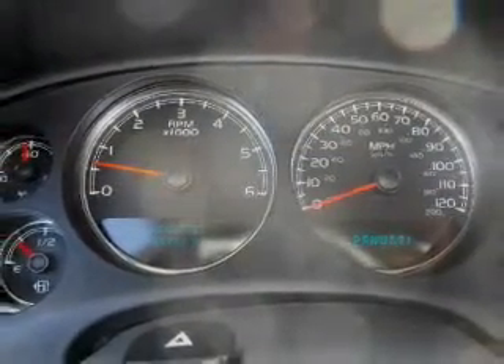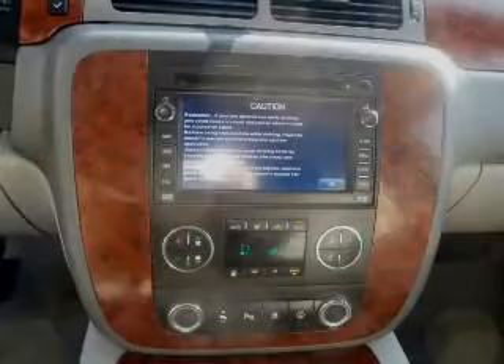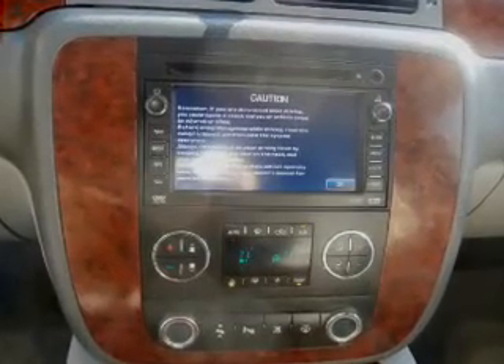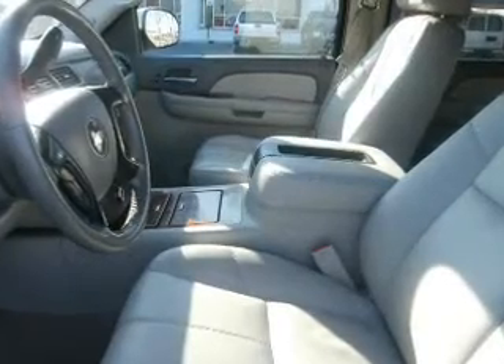Reach your destination effortlessly with GPS navigation. Premium wheels give a more luxurious look. The anti-lock braking system will help deliver you safely to your destination. Heated seats offer comfort in cold weather. Let the sun shine in with a sunroof.